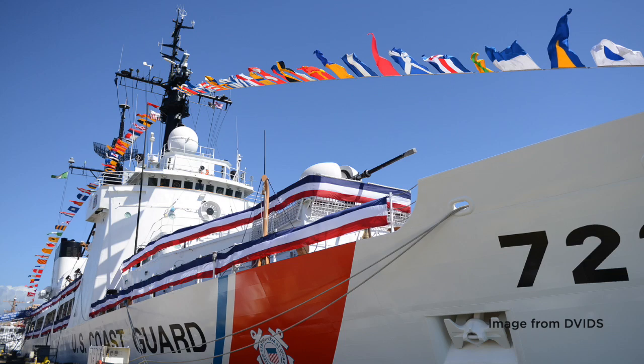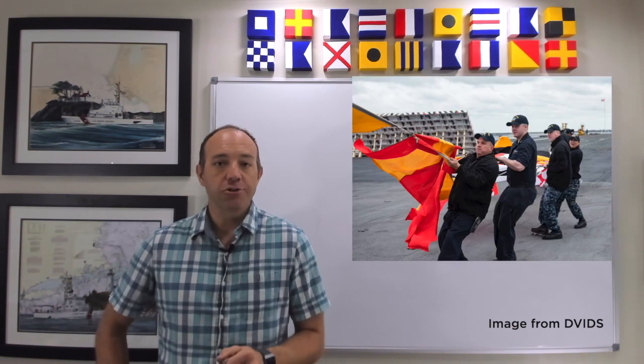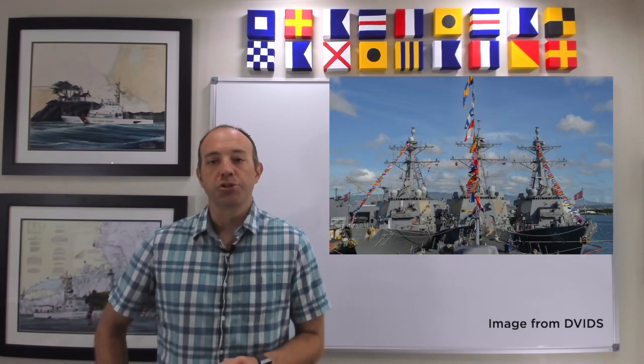Occasionally you run across a ship flying a beautiful rainbow of flags. How awesome! But what do they mean? Flag etiquette is a really interesting topic for vessels, and there are some guidelines and rules, but surprisingly a lot is left up to interpretation.